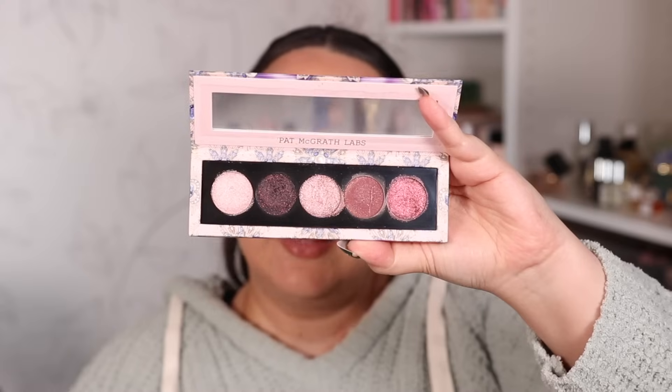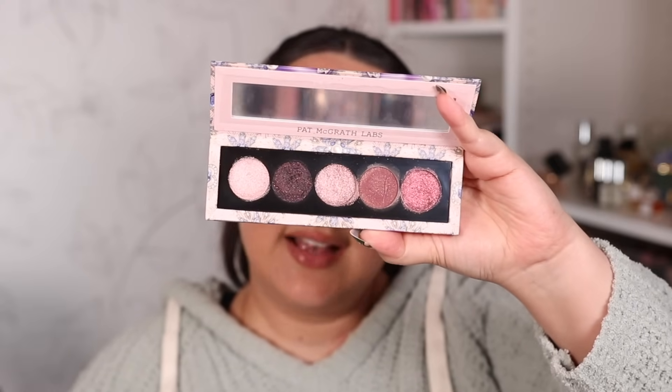At number 15 I have the Pat McGrath Bordeaux Bliss Quint. It has a pretty nice rose color story, but my issue with this palette is that it doesn't have any mattes at all. I like to have at least one matte shade so I don't end up with shimmer all over the entirety of my eyes. The color story isn't that exciting to me either — that's what puts it in the 15th spot. Is it a horrible palette? No, all of the palettes I tried this holiday season are pretty good, but we have to rank them.